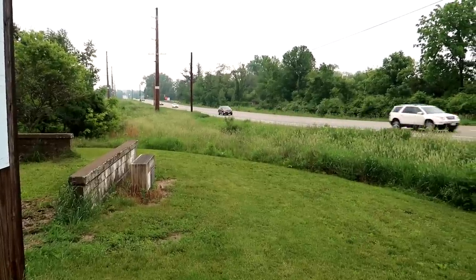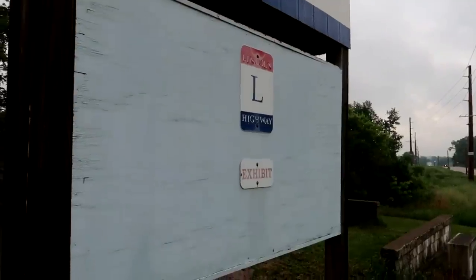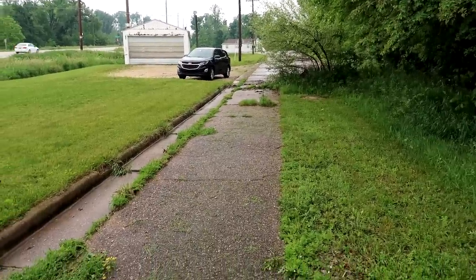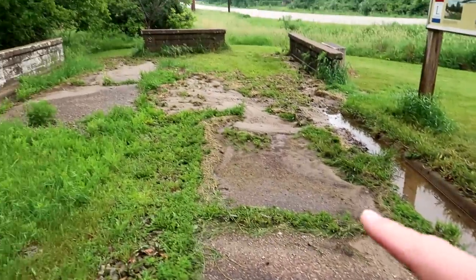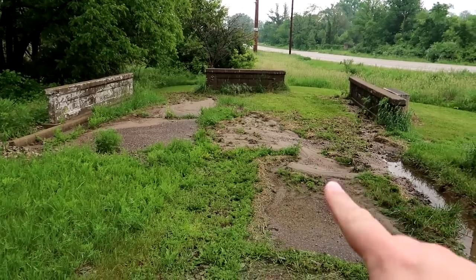We start the day in Cedar Rapids, Iowa at a Lincoln Highway exhibit. What we have here is an old chunk of the Lincoln Highway known as the Seedling Mile. This was paved in 1919 as part of the Lincoln Highway.